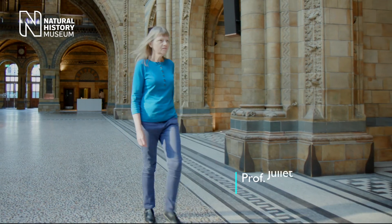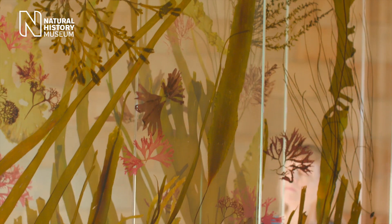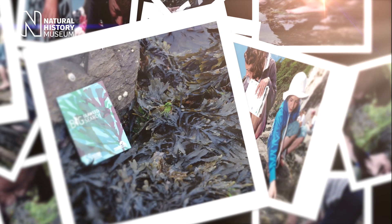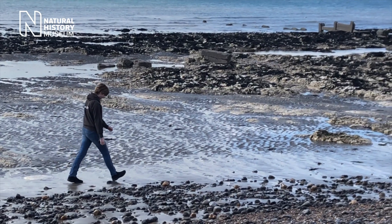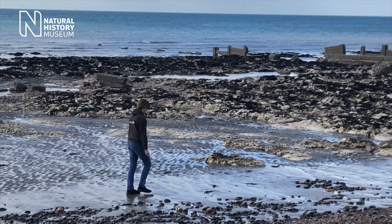I'm Juliette Brodie and I'm a full-time seaweed researcher at the Natural History Museum. One of the projects that I'm running is the Big Seaweed Search. This is a project that is the first of its kind in the UK — a joint project between the Natural History Museum and the Marine Conservation Society, trying to find out what is happening to the seaweeds in relation to environmental change.